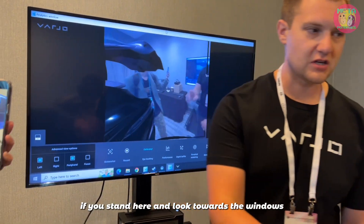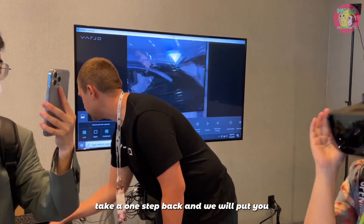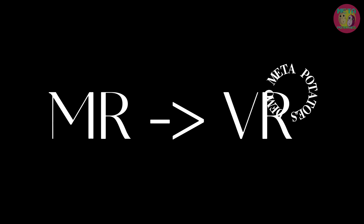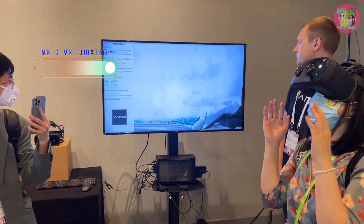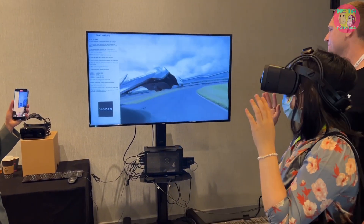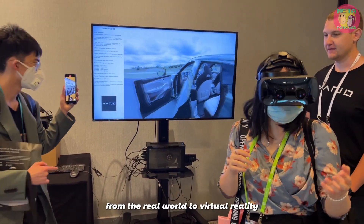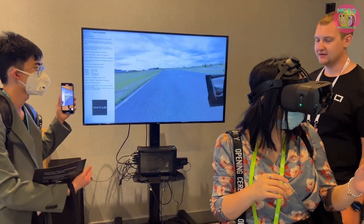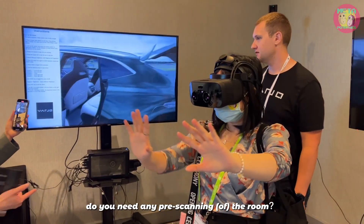If you stand here and look towards the windows, take one step back and we'll push you into virtual reality. I love this transition from the real world to virtual reality — that XR experience. Do you need any face scanning of the room?